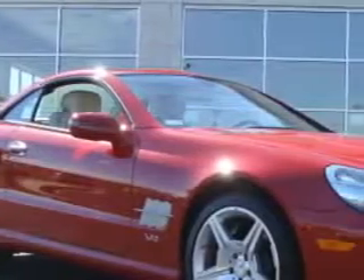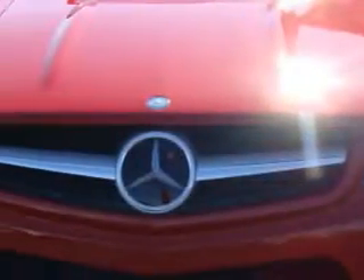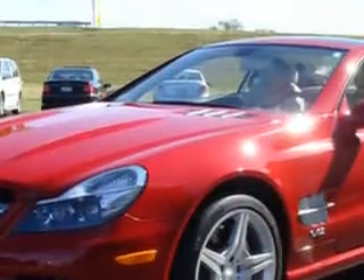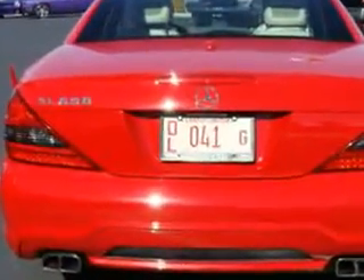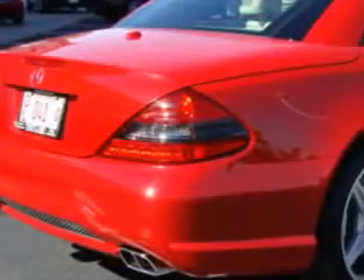Let Taylor Chrysler Dodge make your dreams reality. Check out this red 2009 Mercedes-Benz 600 with a 12-cylinder engine, automatic transmission, and 14,664 miles. This sports car has a navigation system, leather upholstery, keyless entry, cruise control, and a multi-disc CD player.